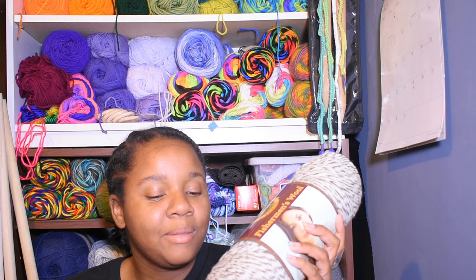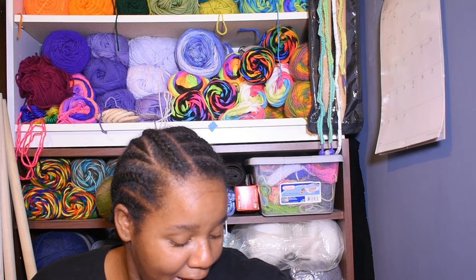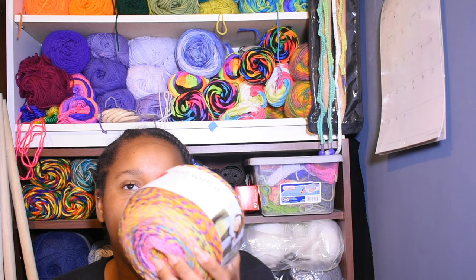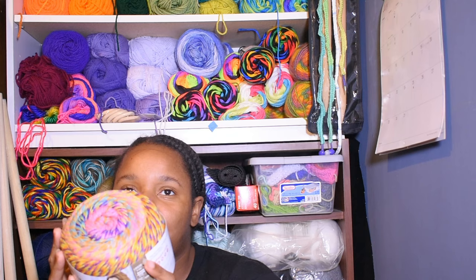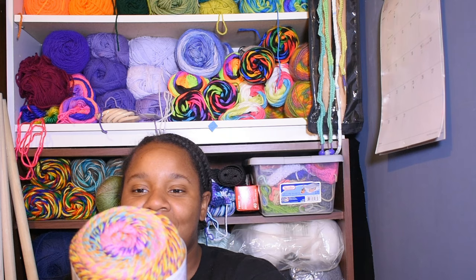I got two skeins of fisherman's wool. Of course I went to Joann's today — it's a Joann's haul — so I'm going to be using this fisherman's wool for a winter project. And what else did I get? I got a cake of yarn called Roll With It Tweed. It's a Red Heart yarn, and I don't know what I want to do with it, but it's so bright and beautiful, and I thought it would go really well with those colors.